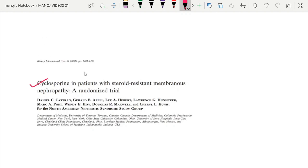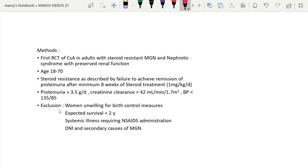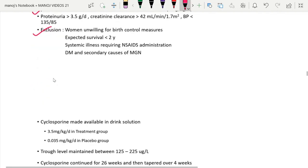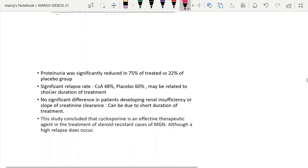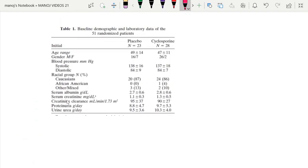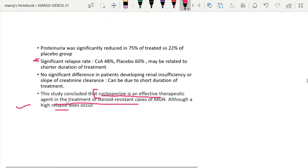Coming to CNIs: this study was published in 2001 — cyclosporine in patients with steroid-resistant membranous nephropathy — a randomized controlled trial done by Daniel et al. This study concluded that cyclosporine is an effective therapeutic option in the treatment of steroid-resistant cases of membranous nephropathy, even though a high relapse rate occurs. You can review the results for differences between the cyclosporine and placebo groups, and the primary and secondary outcomes.